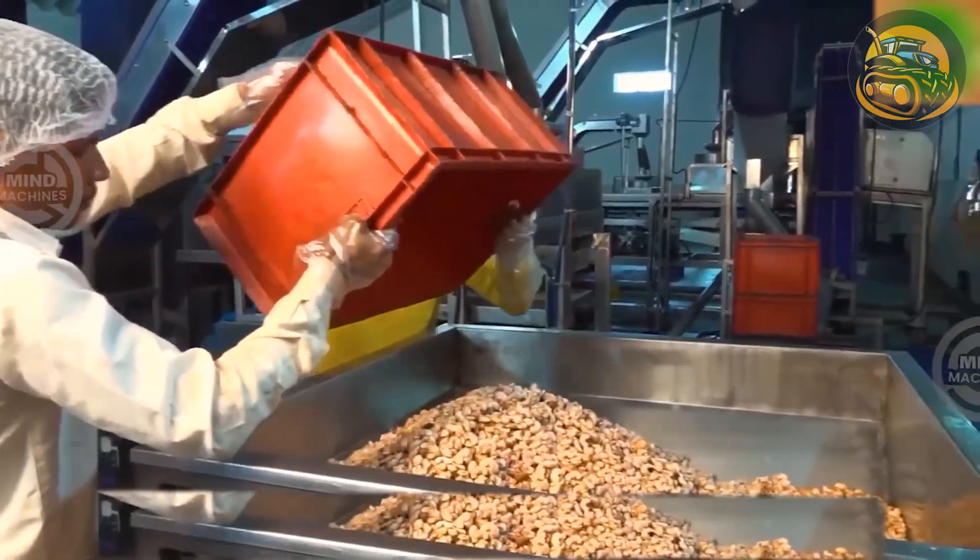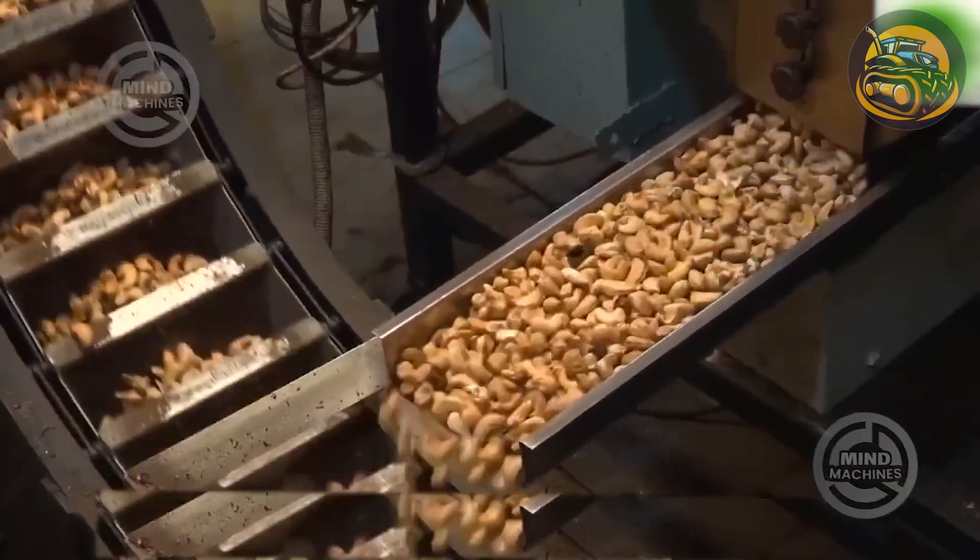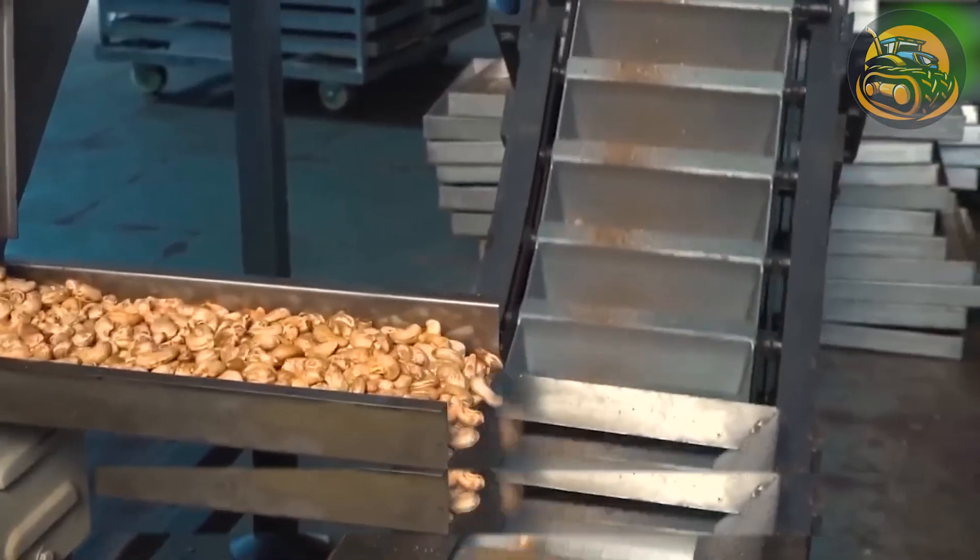With a satisfying crunch, cashews cascade into collection bins — a golden bounty bound for processing.